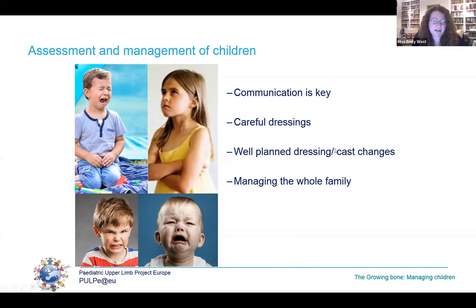Their dressings and casts need to be excellently applied, remembering that two and three year olds are essentially escape artists in training, and you need to plan their dressings, casts and particularly the timescales for changing these very carefully. Most importantly, they don't come alone — their family needs careful managing, particularly when there is guilt surrounding the injury, and you have to communicate with all of them simultaneously. Whilst it's often a real challenge, it's very rewarding and a lot of fun.